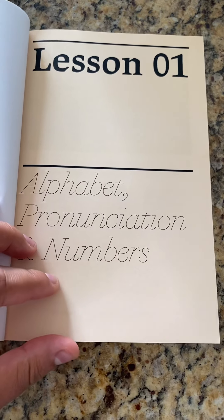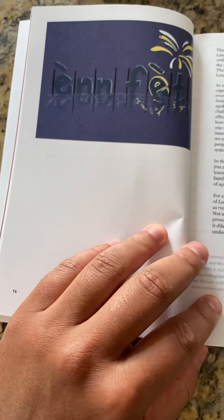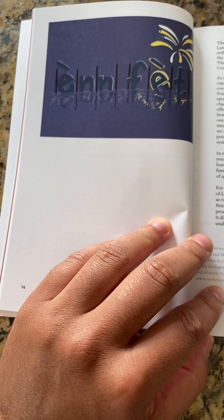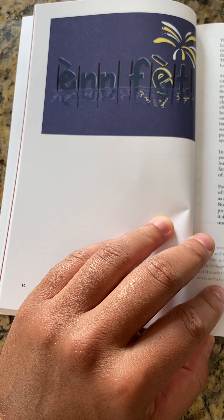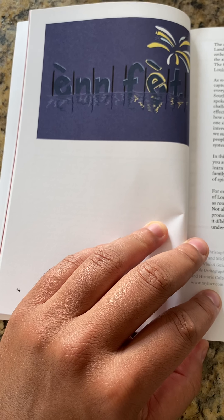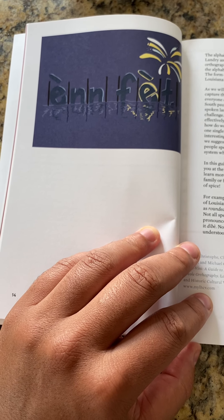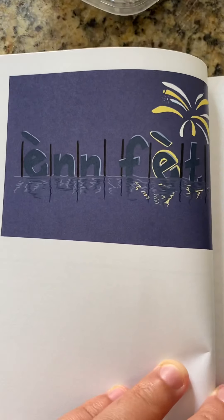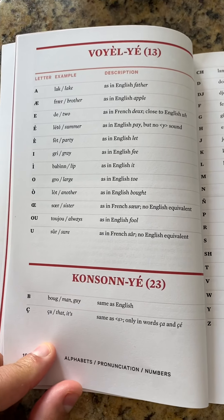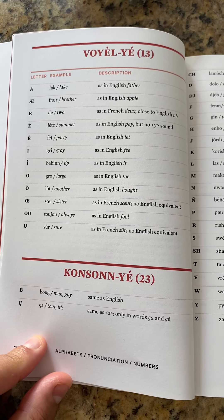And then we get into the lessons. Lesson one covers alphabet, pronunciation, and numbers. It's organized according to the most important themes that a new learner or a relearner would begin with — conversational type items. The alphabet has 13 vowels and 23 consonants.